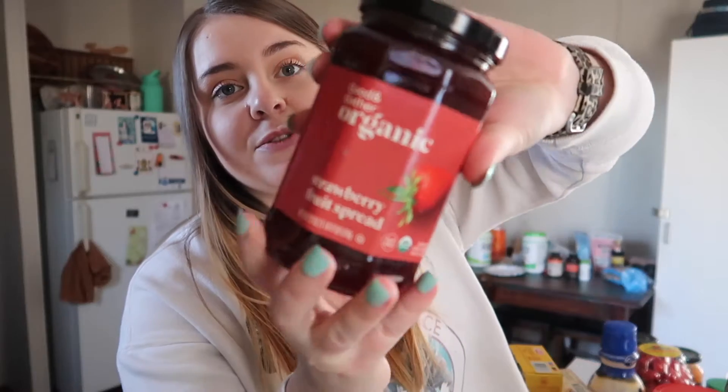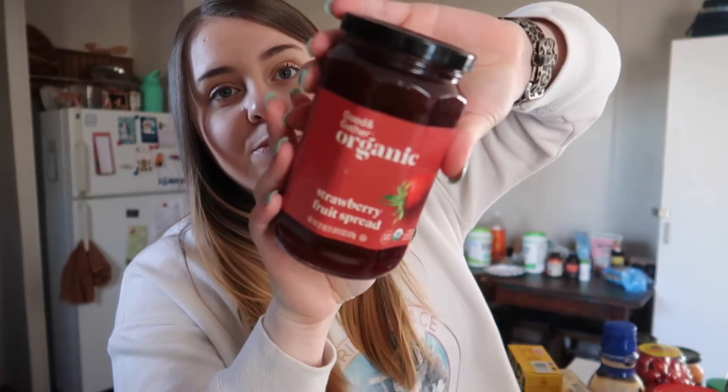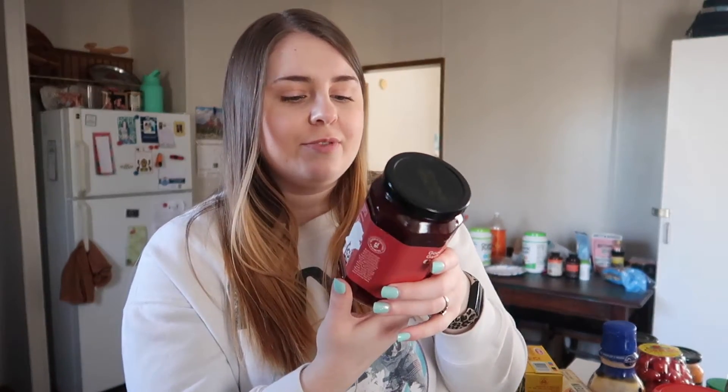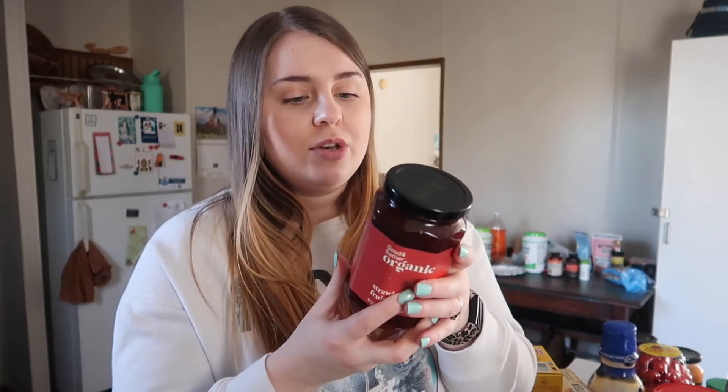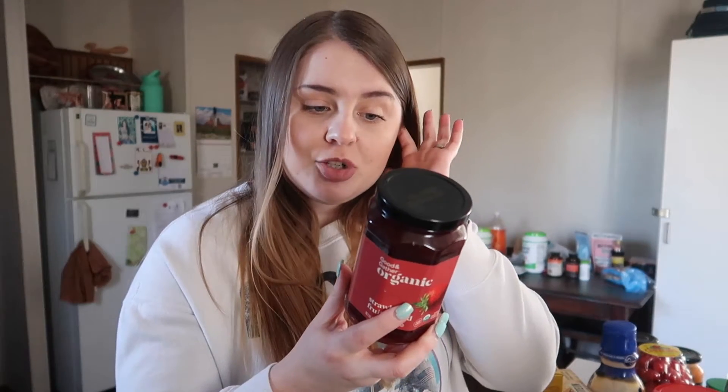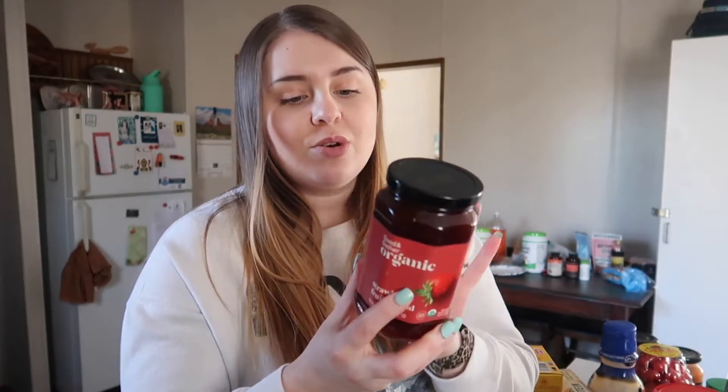The first thing from Target is kind of random, but my favorite jelly is this one from their Good & Gather brand. It's organic, which is great, but the reason I specifically like it is because it doesn't have too many added sugars — only 10 grams of added sugar, versus other jellies that are just filled with them. The ingredients are really clean: organic strawberries, organic cane sugar, and less than 2% lemon juice concentrate and fruit pectin.